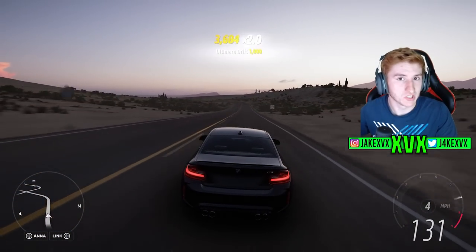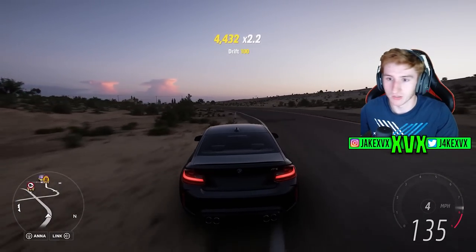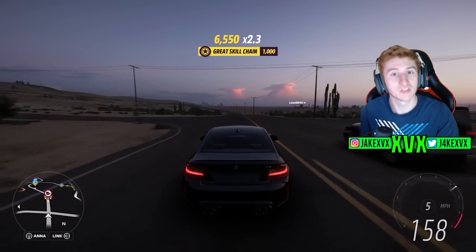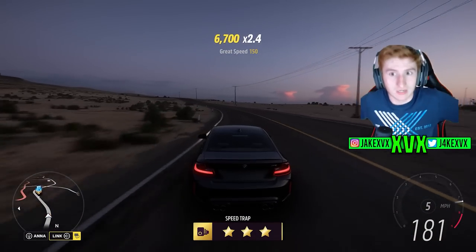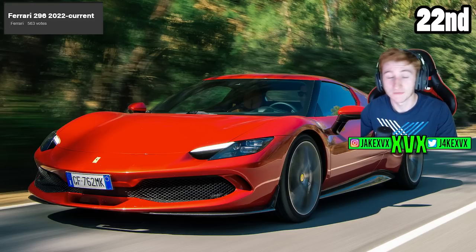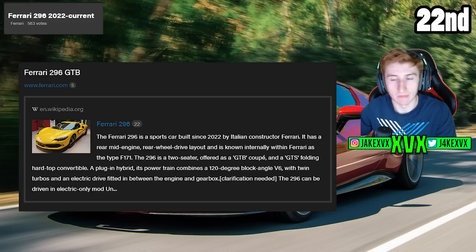We're actually going to do the top 22 cars because some of the top 20 have already been added to the game — they're adding the most popular cars. So we're actually going to start with the 22nd car. The 22nd highest voted car is the Ferrari 296 GTB with 563 total votes. It's a relatively new car, developed last year. Playground Games don't always add cars straight away as soon as they are in production — it takes a little bit of time.